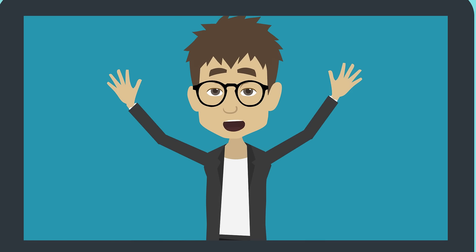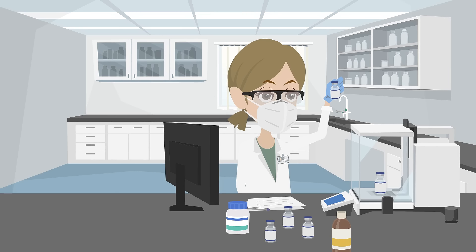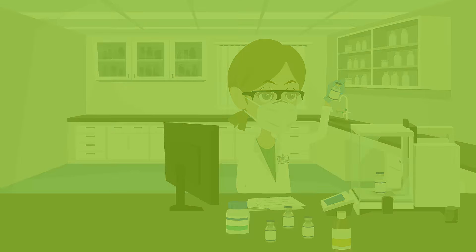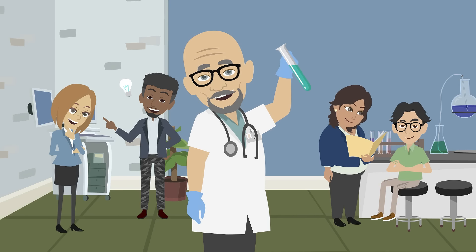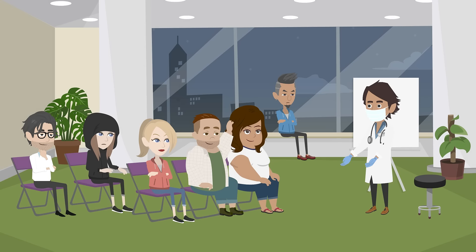Once they know everything, it's easy for you to recommend supplements to improve their health score. After seeing how the supplements positively impact their health, they can also become your valuable clients. Open up new sources of revenue and help your clients take the best care of themselves.